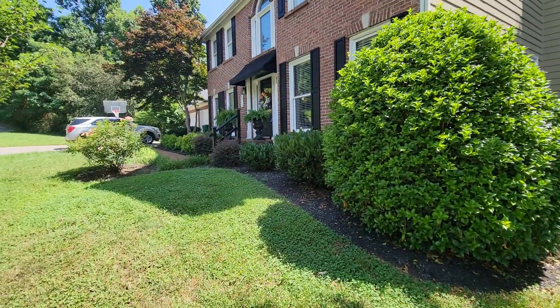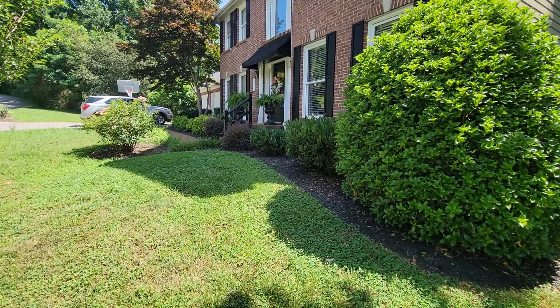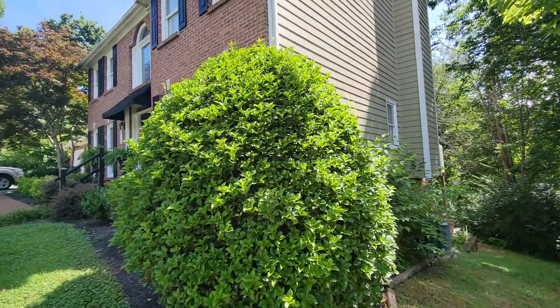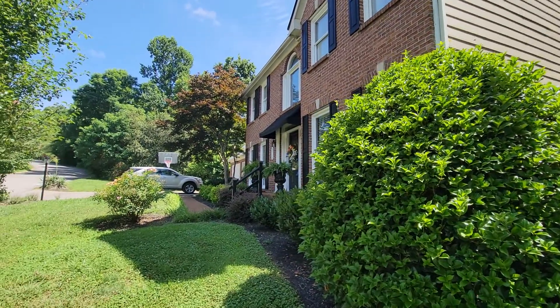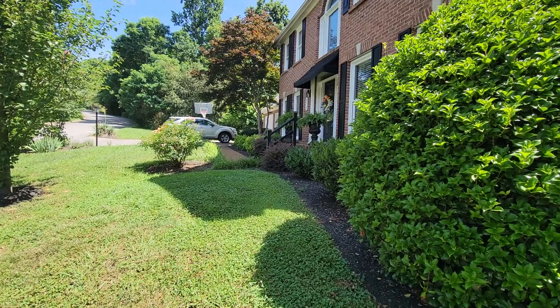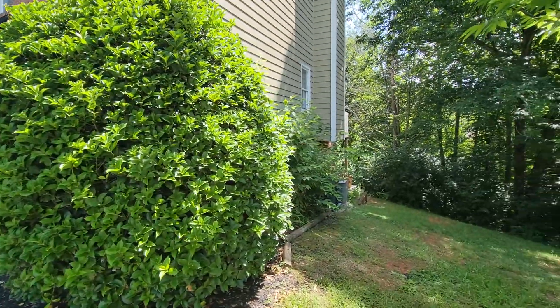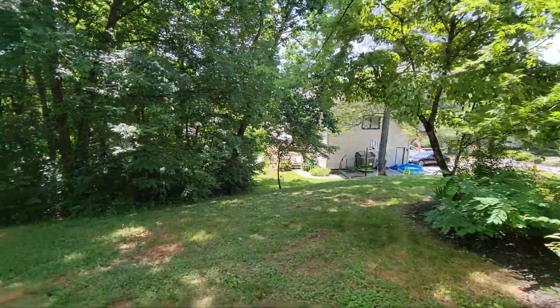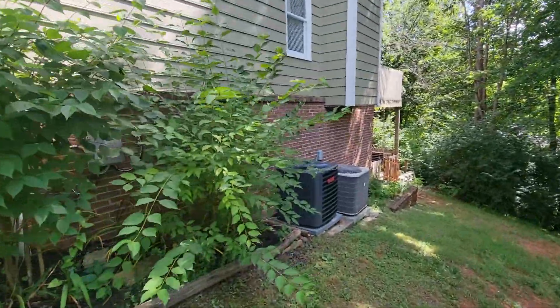Nice home, but you can see the age from the inside — you can see the wear and tear. I think you would need to do carpet replacement, maybe paint or just a really good cleaning of the walls. We'll see what you think.